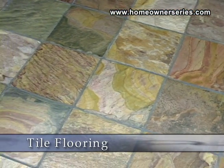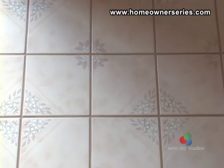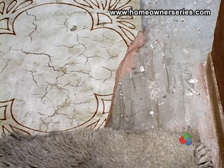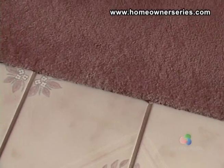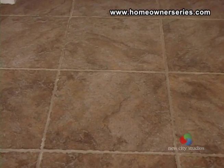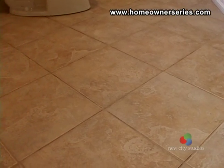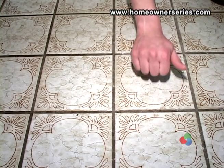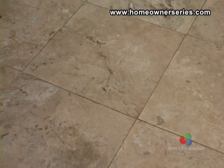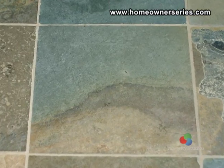Tile floors are generally a permanent investment and add a decorative quality to the house. Though tile is resilient, in most cases it may have been cracked, chipped, stained or damaged in some manner. It is important to inspect the tile closely in every room. The tile should be properly secured and grouted. Many times, less secured floor tile will have a hollow sound when tapped on lightly. One may find it difficult to match existing tile patterns in the future, so keep a few spare tiles if you have the floor installed.